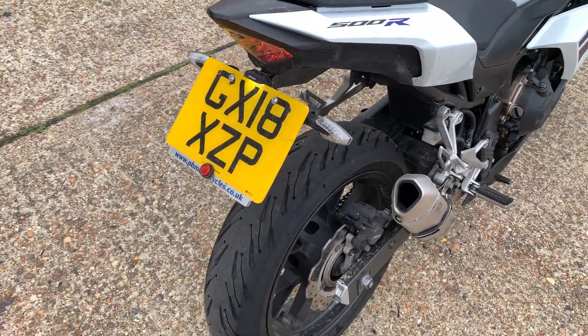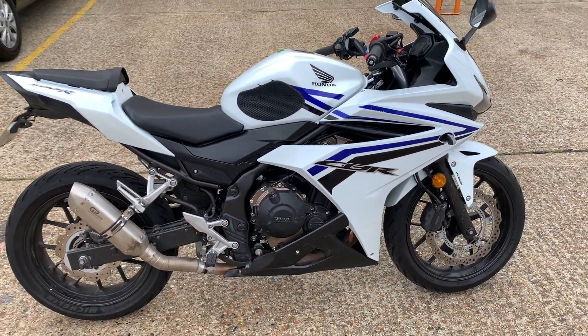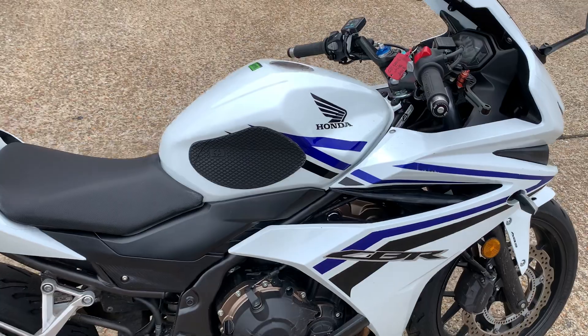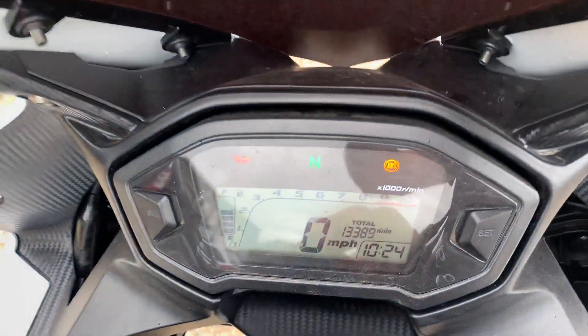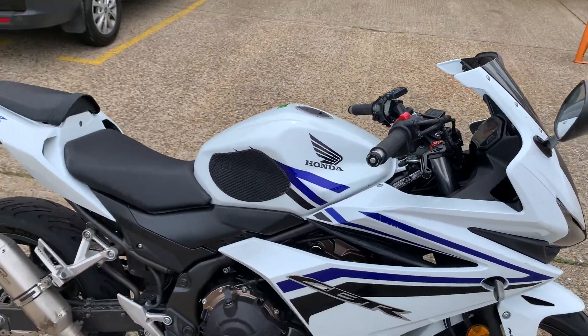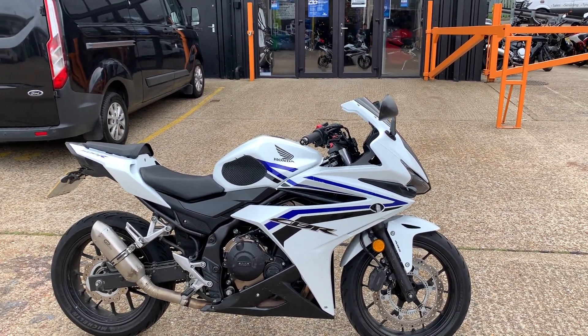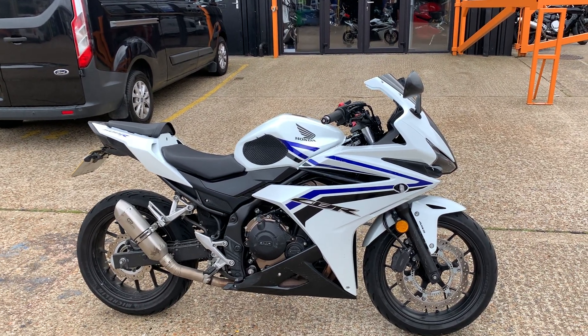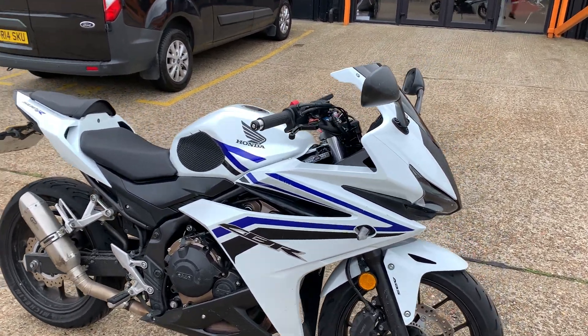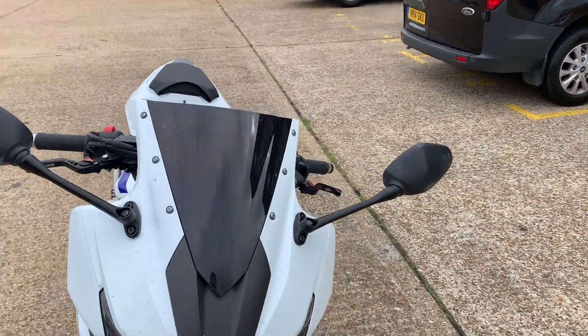We've got a 2018-plate Honda CBR 500R with ABS. It's done 13,389 miles. It's got a few scratches on it — it's just come in part exchange. We haven't validated it or cleaned it at all yet, so it's literally just arrived. I'll give you a quick look around and show you any damage I can find and the general spec.